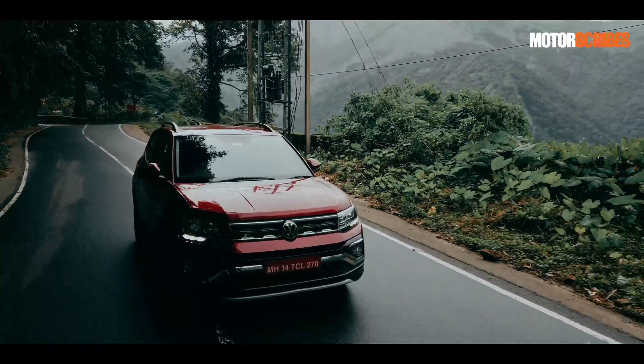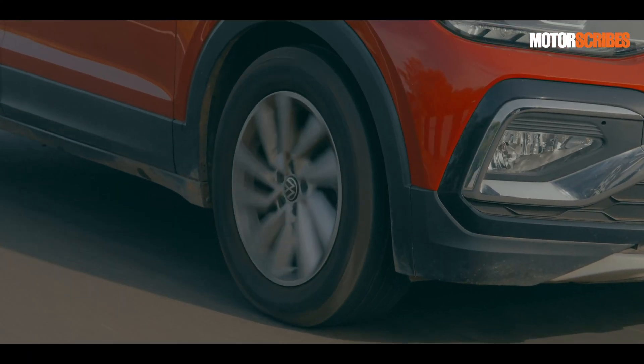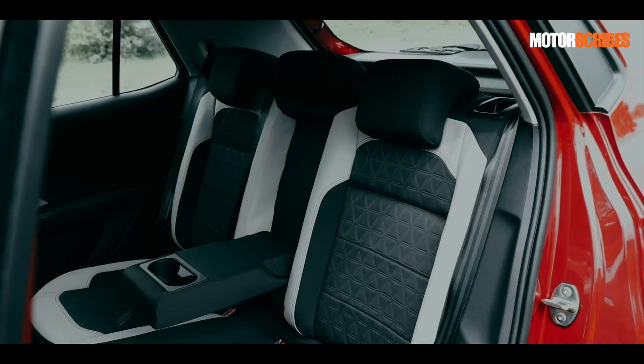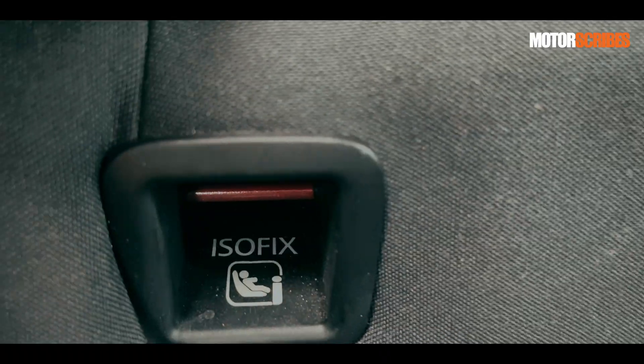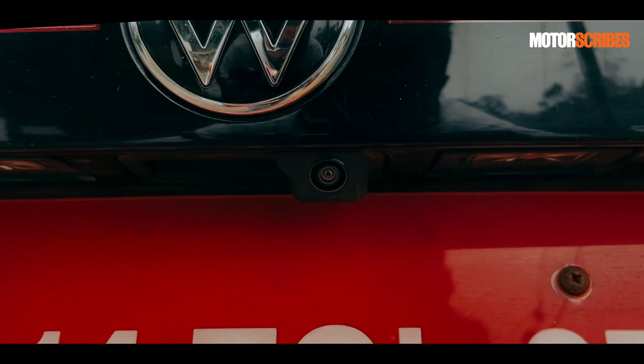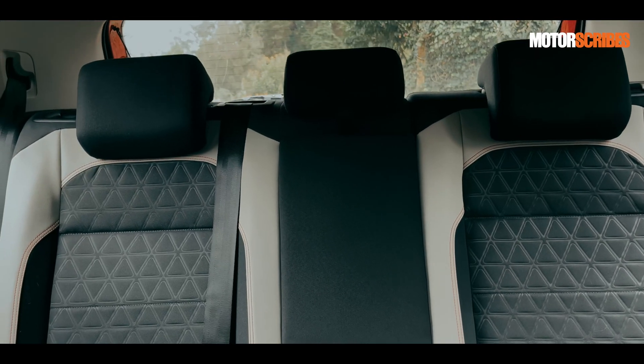Key features that the Taigun gets include electronic stability control, ABS, up to six airbags, multi-collision brakes, three-point seat belts, ISOFIX, a tyre pressure deflation warning, a reverse camera, and three headrests at the rear for added support to the middle passenger.